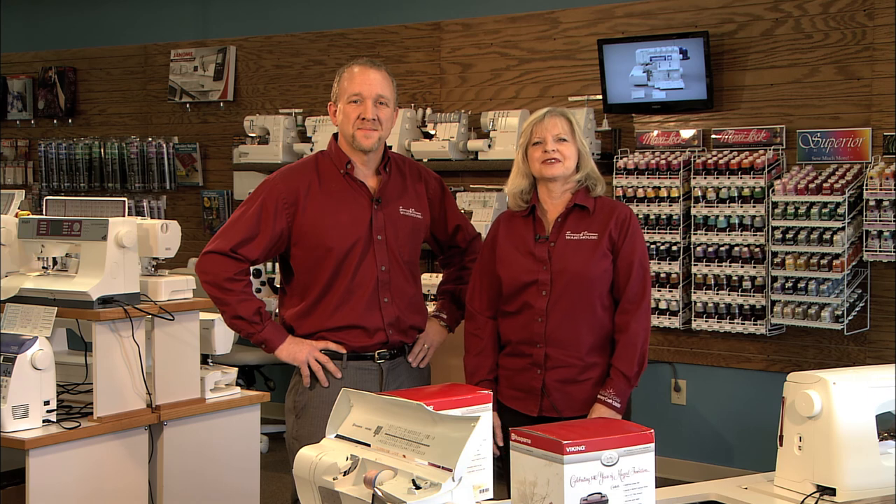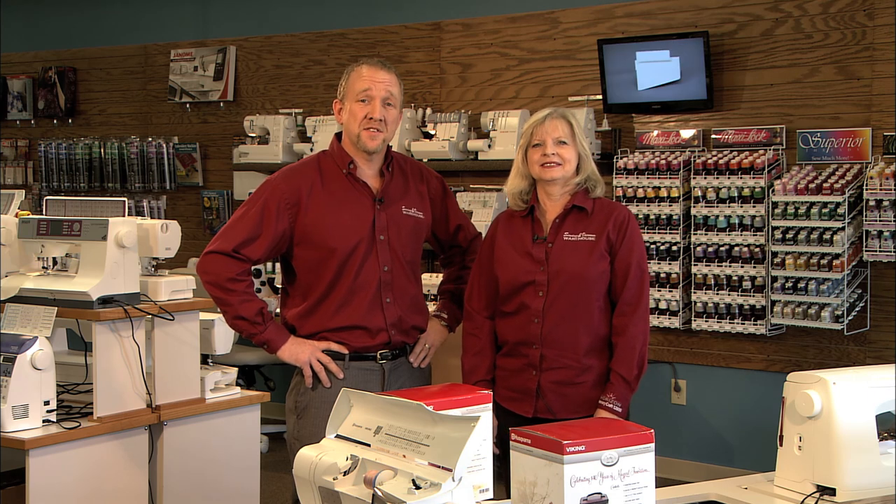Hi, I'm Tricia, manager of the new Conroe store. I'm Lee, manager of the Houston store. Experience the warehouse difference.